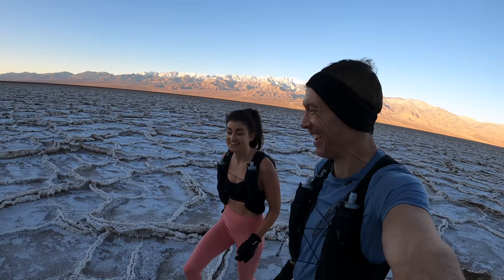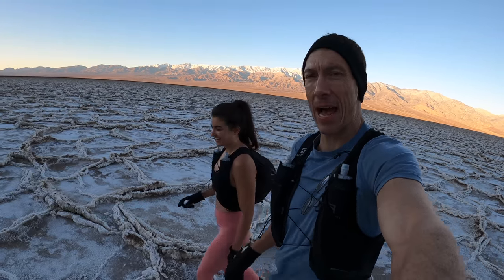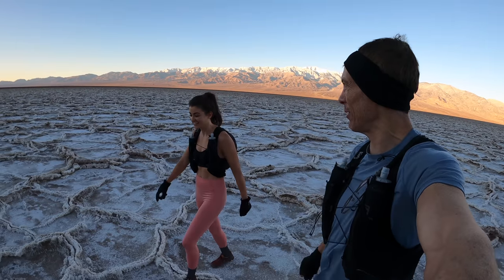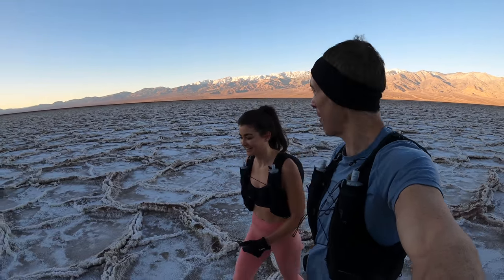That was so fun! Are you happy that after all these years we finally got to do our salt flat run? I'm very happy. It warmed us right up doing all those hurdles. Really, really fun. Great way to warm up in the morning.